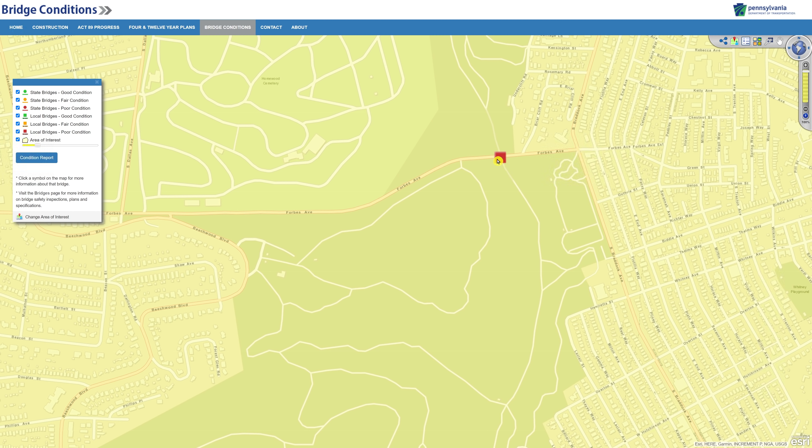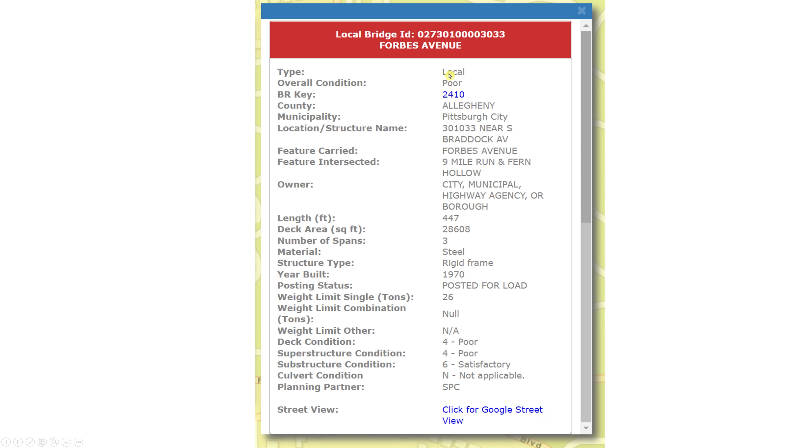The reason why this box is red is because when you look over here on their chart, it's showing the local bridges that are in poor condition. So let's go take a look and see if they have a report on it. We know it's in Allegheny County, in Pittsburgh, near Braddock Avenue and Forbes Avenue — remember the Nine Mile Run and the Fern Hollow there.